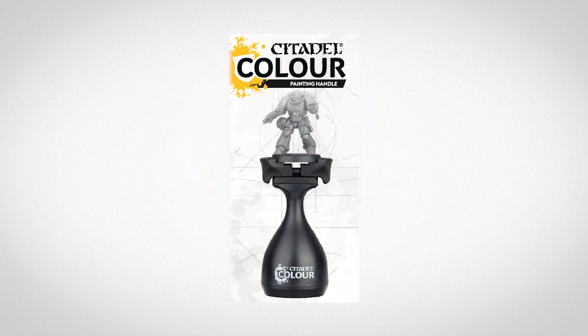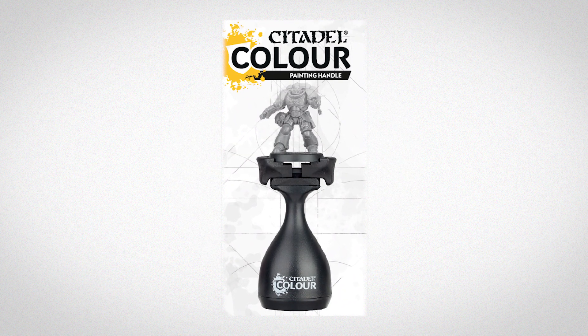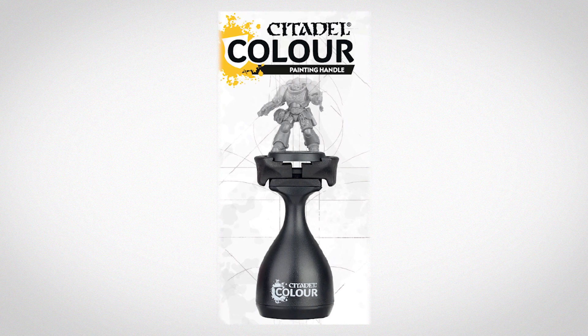Alongside all these fantastic miniature releases, a brand new painting handle is released. The Painting Handle Mark II is ergonomically designed to make your hobby time that little bit easier.